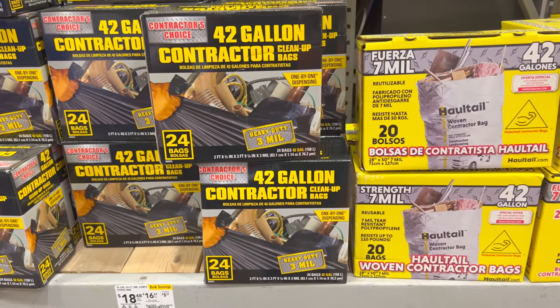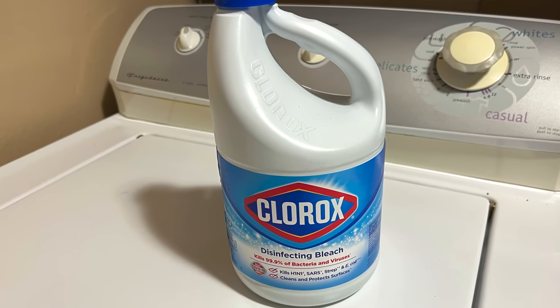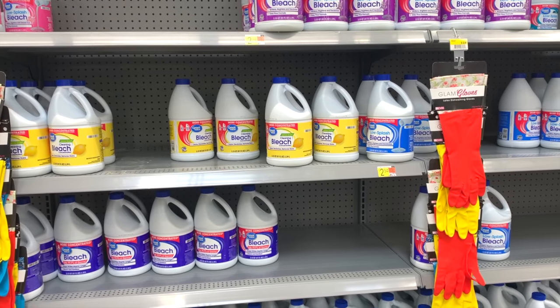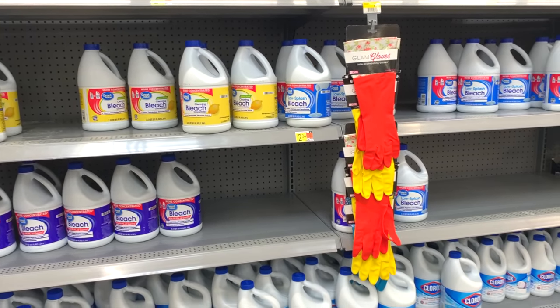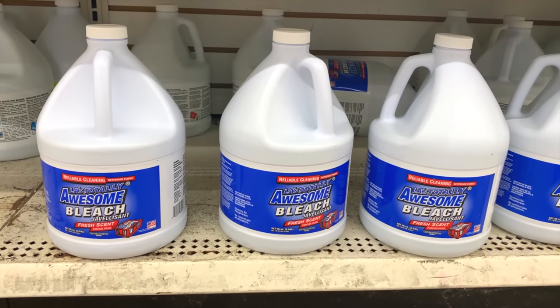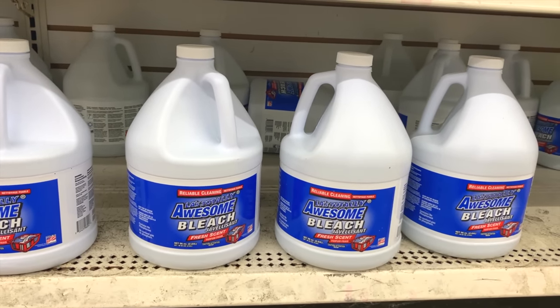Hardware stores are a good place to pick these up. Bleach is another essential item for preppers to store, but make sure that you purchase plain disinfecting bleach. Other kinds of bleach, like most of the ones seen here, contain additional chemicals that make them unsuitable for some tasks — most notably water purification. You don't need your drinking water smelling like lemon and you don't need no-splash chemicals lurking around in it.